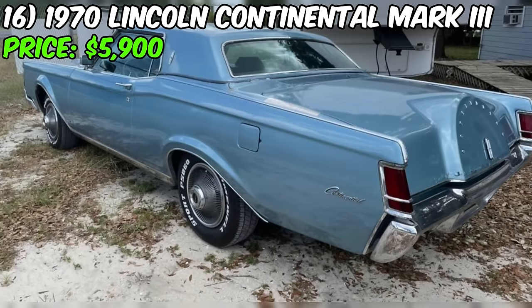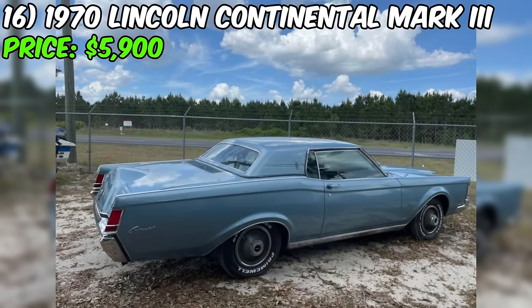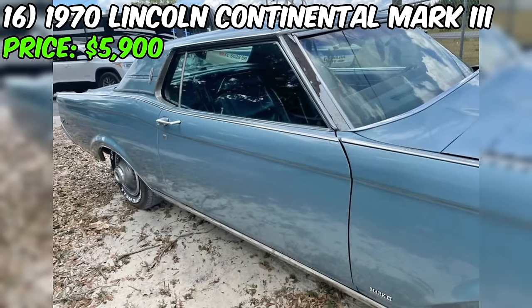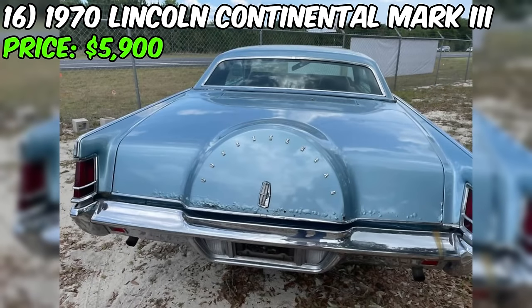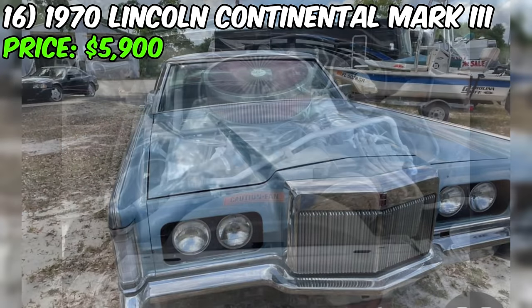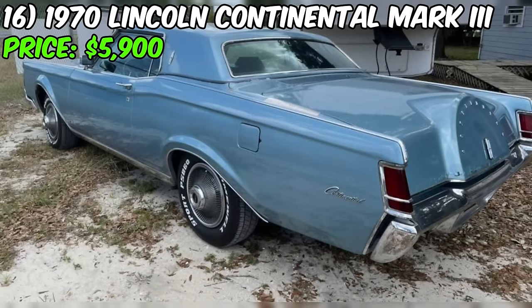We have an exciting find on Facebook Marketplace: a 1970 Lincoln Continental Mark III listed for $5,900. The odometer reads 67,102 miles and it comes with an automatic transmission. The exterior and interior are both stunning shades of blue. It runs on gasoline and has had three or more owners. The vehicle is fully paid off and comes with a clean title. The seller describes it as an all-original Continental Mark III with a powerful V8 460 engine and factory air.